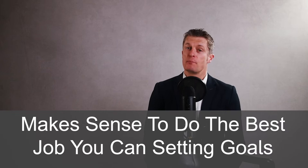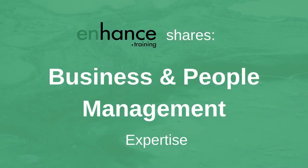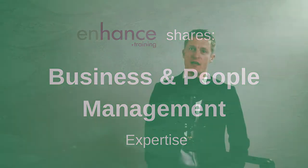Employee goal setting is such a critical management tool, so it absolutely makes sense to do the best job you can setting goals and proactively using the goals set to drive performance. Enhanced.training shares business and people management expertise to help you improve your performance and that of your team and business. If you like this video, please give it a thumbs up and subscribe.